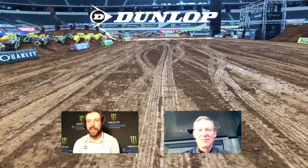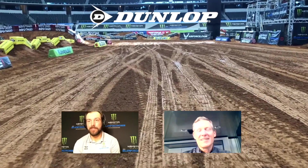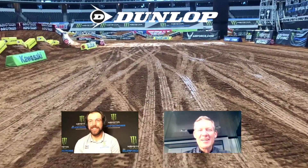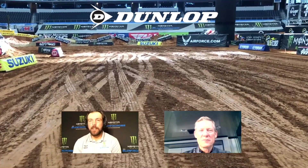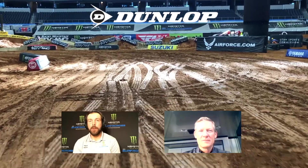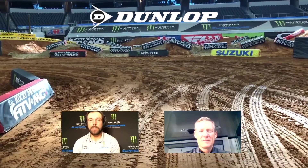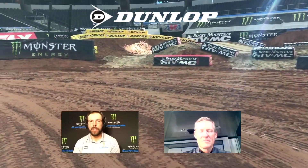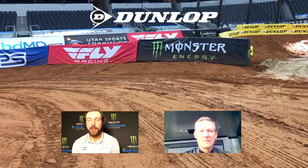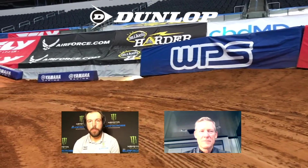This is our last covered stadium for the rest of the series. We're going to leave the Taj Mahal and go back out into the real elements when we hit Atlanta Motor Speedway. Tonight we are here at AT&T Stadium in Arlington, Texas. We have some amazing dirt and some amazing racing last week in the 250 class. The Dirtworks crew did a lot of work — a whole brand new build for this week.